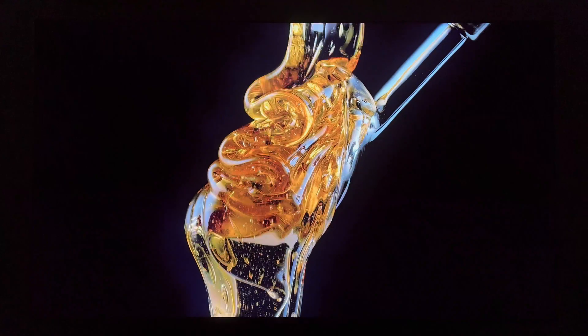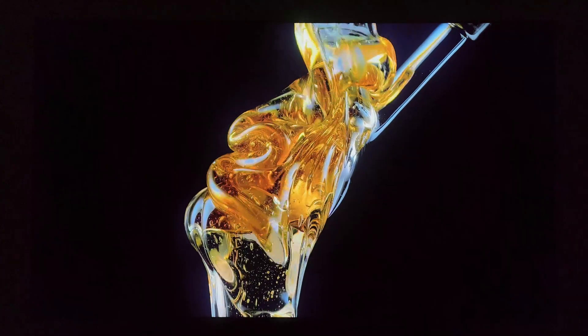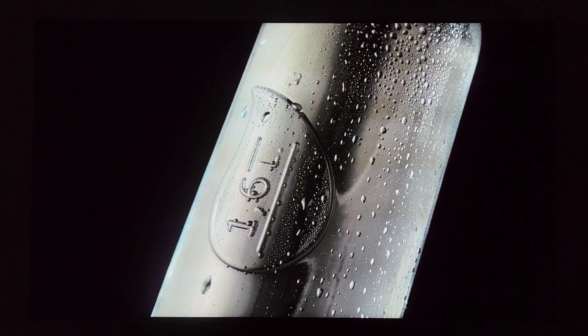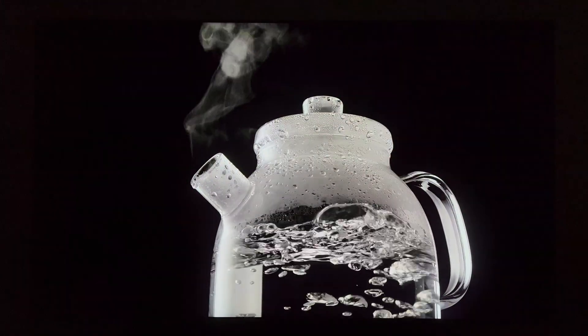For this video I took the QN95B and tested it at nighttime. Ambient background lights which are normally on were all turned off to search for blooming. As you can see on most of the footage, no blooming is visible. In the parts where you can see some sort of blooming, I have to emphasize that on my camera the blooming looks a little bit more intense than with the naked eye.